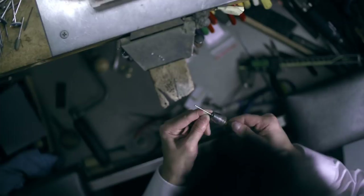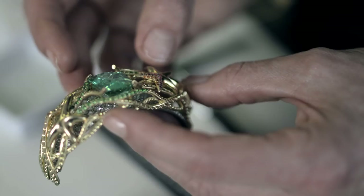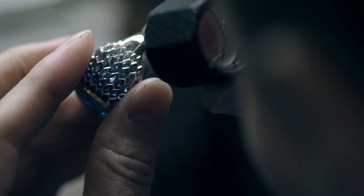If you see the craftsmanship, the time, the detail, the continuous attention and study to the perfection and the balance of each piece — we're never quite satisfied. If we don't like the way something is set, we go and we reset it all over again.